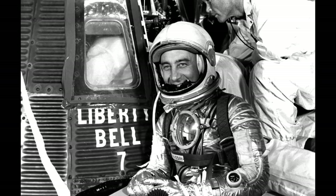Shortly before the launch, a technician noticed that one of the 70 bolts was misaligned, but it was determined that the other 69 would suffice and nothing was done about it.